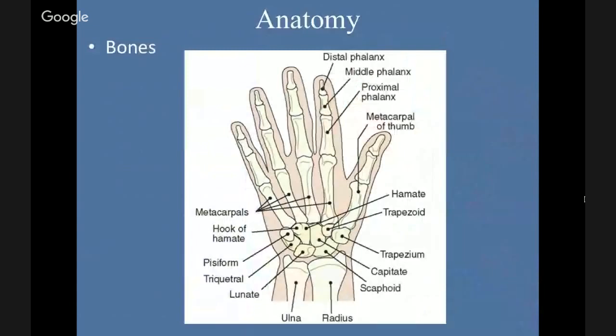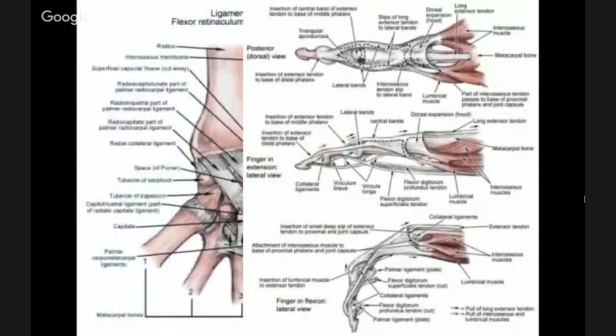A little review of anatomy. There are a lot of bones in the hand. We're going to talk specifically about the lunate and some finger bones, the hamate, and tendons. There are a lot of ligaments that we're not going to go over because there's not time, but just to look at all the different places that problems can occur.